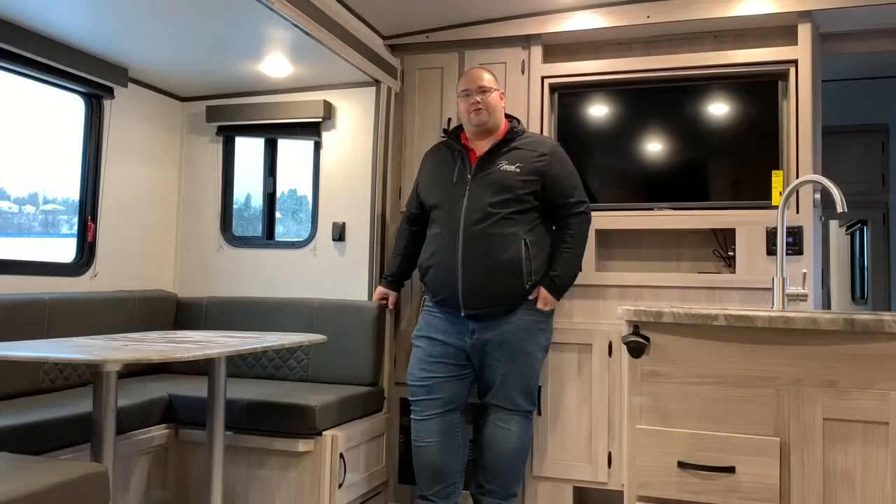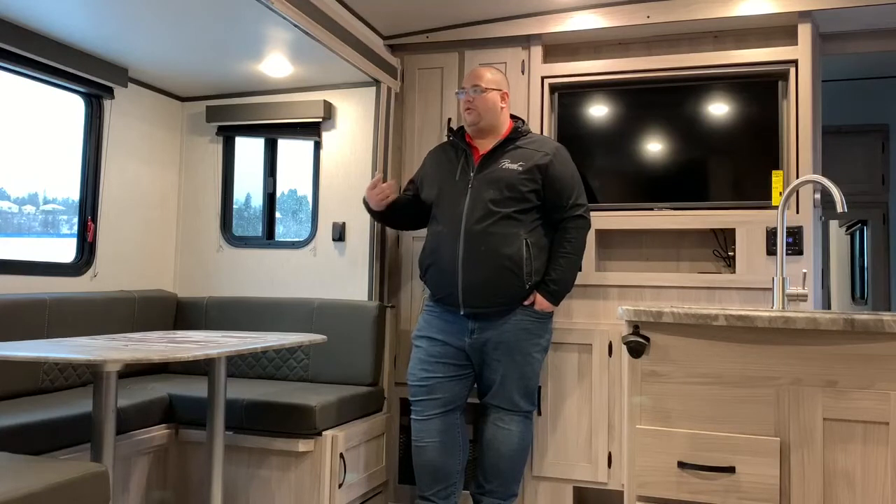So come on down to Prevost RV and Marine, come talk to myself Brandon, and we'll set you up in this great unit or anything else that we have in stock. Right now we have a ton of great inventory that varies in sizes and layouts, so head on down or check us out online and come see our inventory. Have a great day and stay safe.